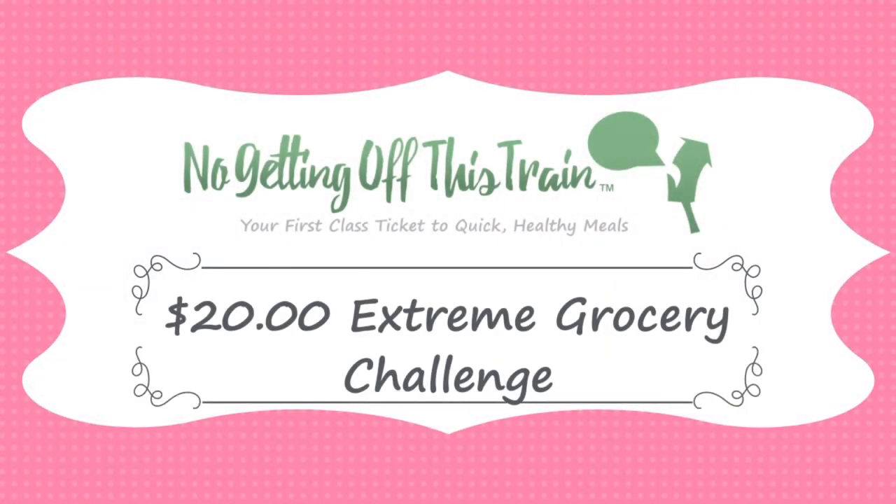Hey everybody, it's Jamie from No Getting Off This Train. In today's video I went to Walmart to see how many meals I can make with $20. This is an extreme grocery budget shopping trip. I've actually been planning this trip for a couple of weeks now, and I did a live Facebook training on what foods you can buy that are the most nutritious if all you had for the week was $20.